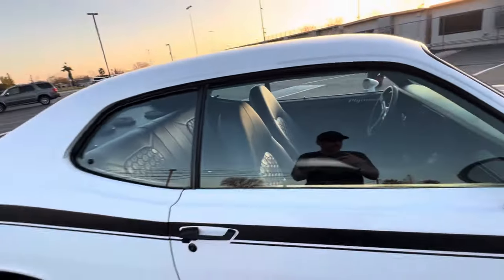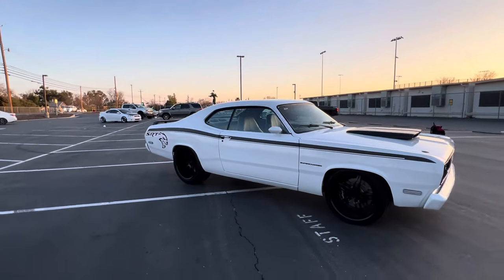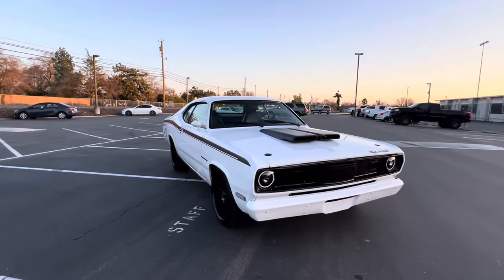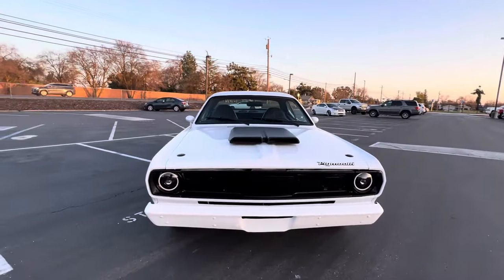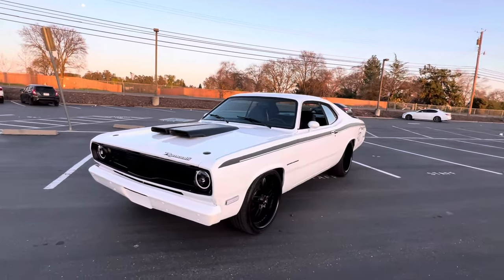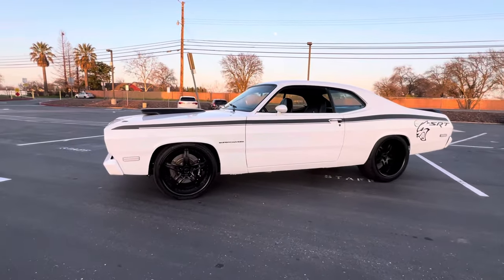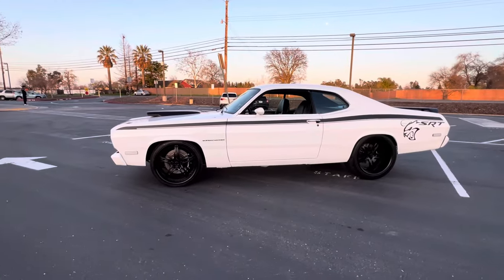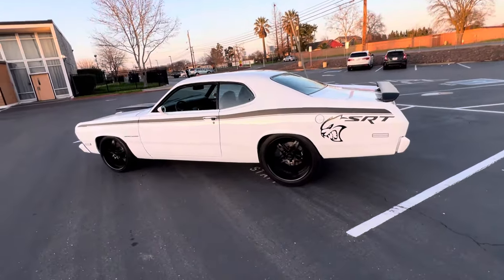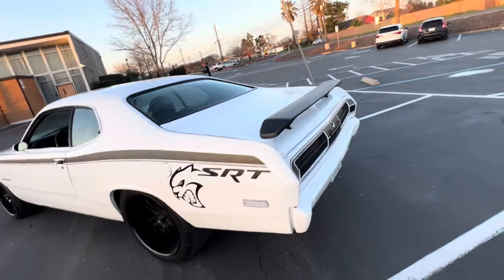Vintage AC. No foam at all. Looking for any other flaws on it. 305 rear tire — could fit even bigger.